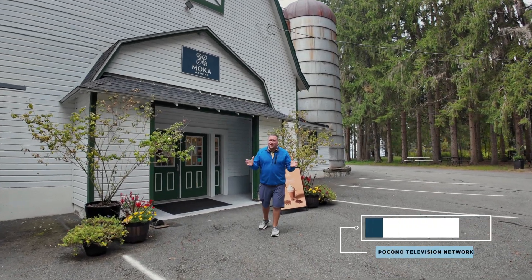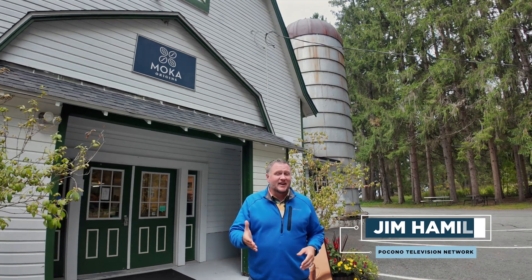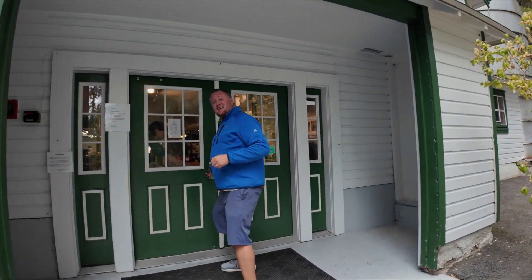Hi everyone, it's Jim Hamill, and boy do we have a treat for you. Mocha Origins here on the campus of Himalayan Institute in the Poconos has undergone an entirely big makeover, including its factory and its cafe at this historic barn. Come on along — we're going to say hi to Jeff Abella. He's going to take us on a little tour.